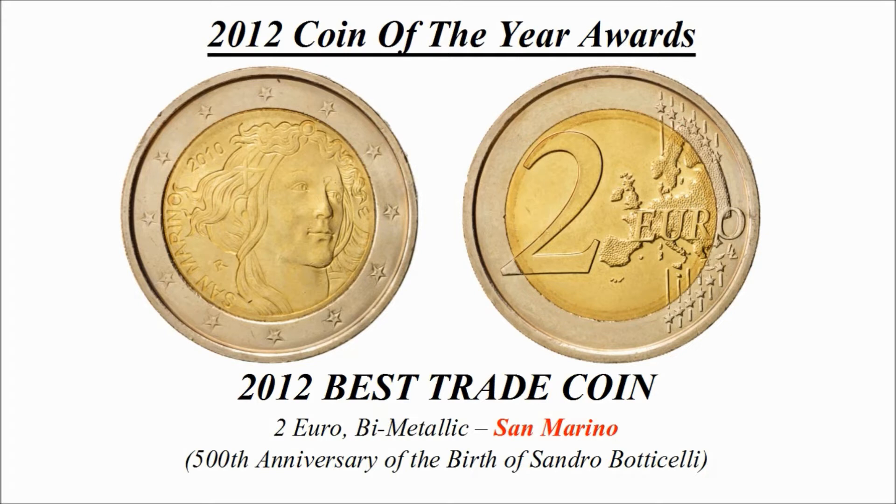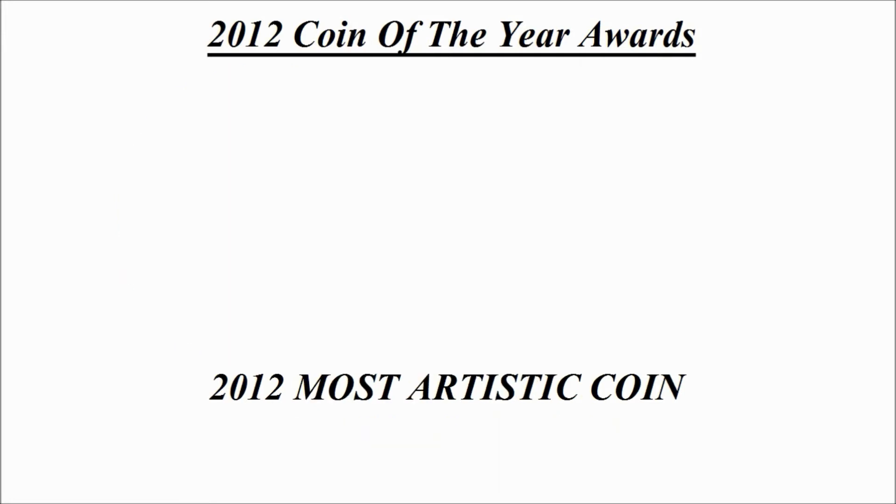Best trade coin — the winning coin is a 2 euro bimetallic coin credited to San Marino, known as the '500th Anniversary of the Birth of Sandro Botticelli'.